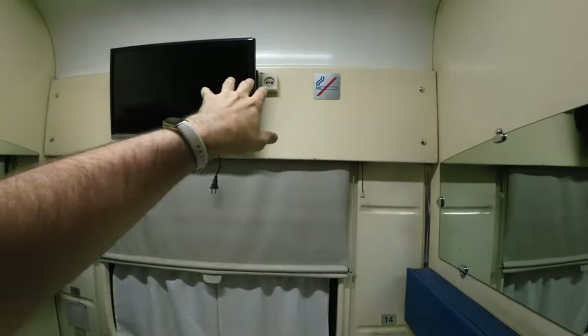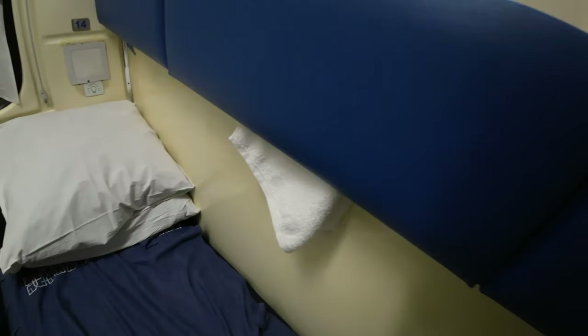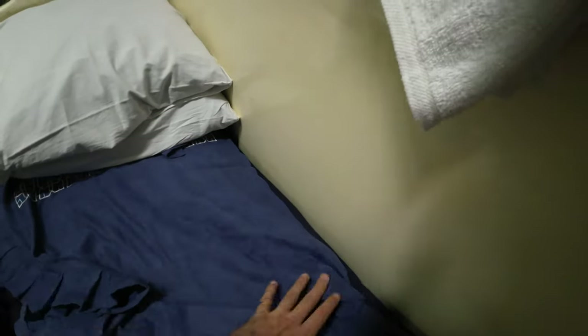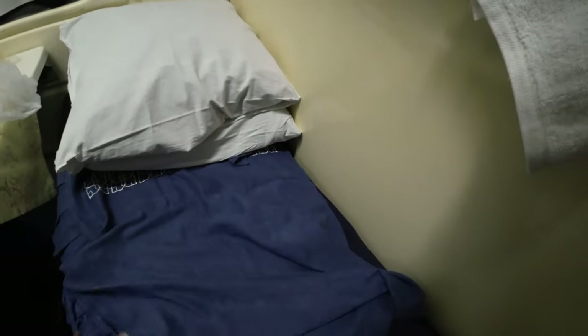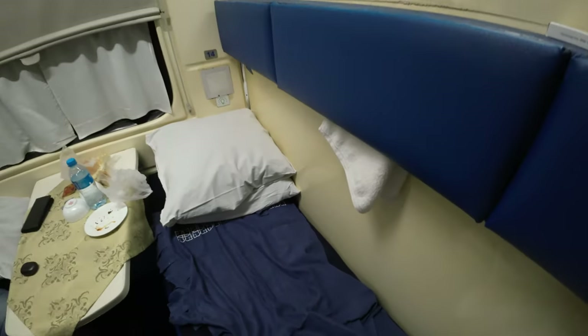Even better — Soviets could not have imagined the AC coming out of there, they could not have imagined these outlets over here, probably could not have imagined that no-smoking sign. But anyway, this is luxury. If you told somebody that you had just traveled to Uzbekistan in an SV class, you would be getting robbed that night.